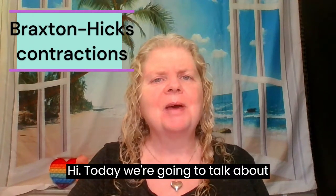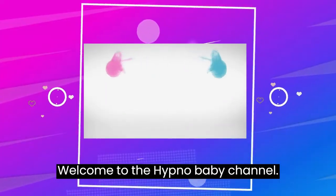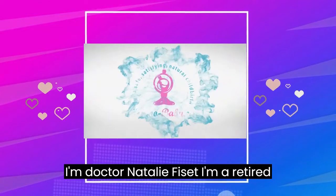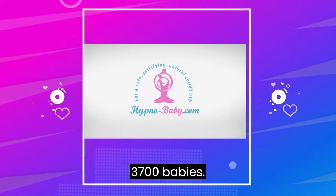Hi! Today we're gonna talk about Braxton Hicks contractions and what they feel like. Welcome to the HypnoBaby channel. I'm Dr. Nathalie Fizet. I'm a retired family doctor who delivered 3,700 babies.